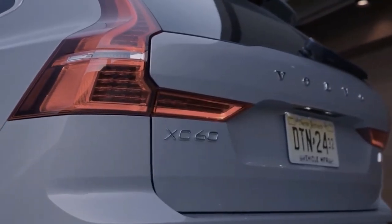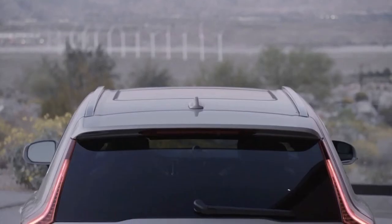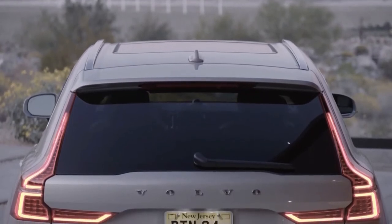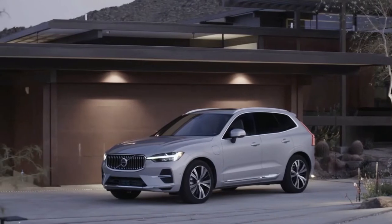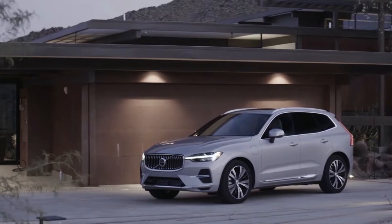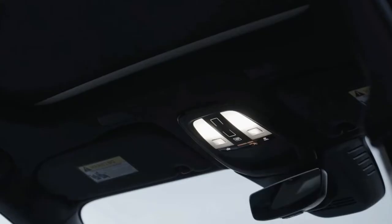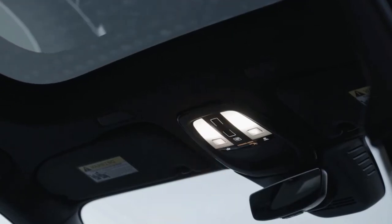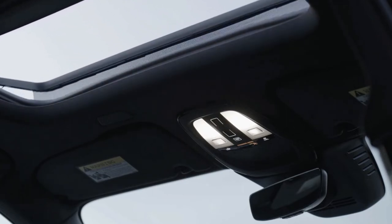The Volvo XC60 is still a premium SUV with strong appeal almost half a decade after its debut at the 2017 Geneva Motor Show, and this updated T8 Recharge model brings improved plug-in hybrid tech to Volvo's midsize SUV. Perhaps the only qualm is the cost of the T8 which at almost £65,000 is hitting the very limits of price in this class. The T6 version offers identical efficiency with a smaller price tag, so is the more appealing plug-in option.